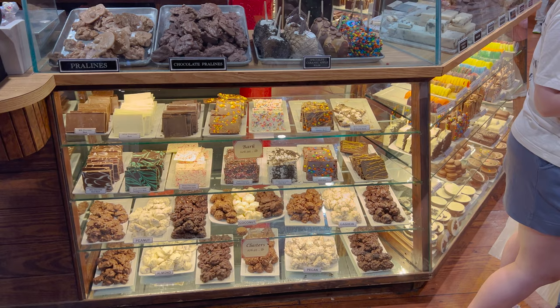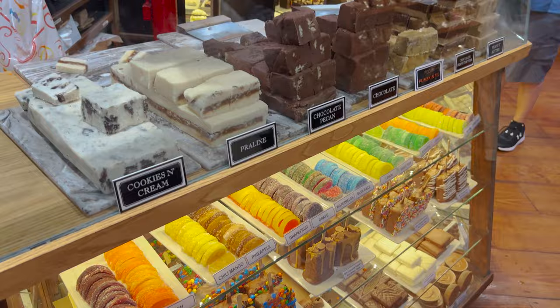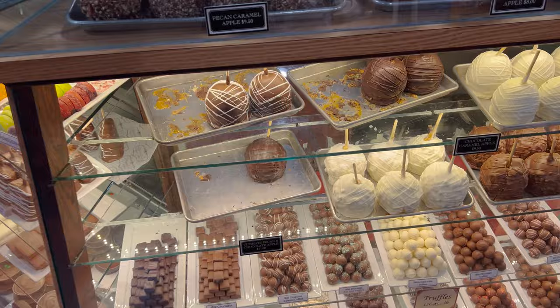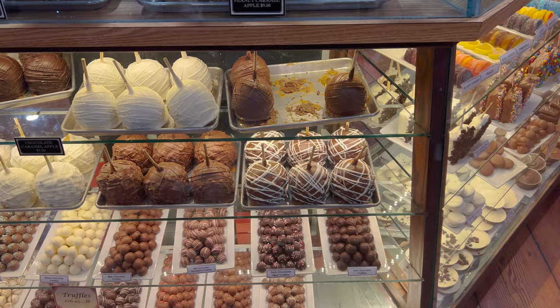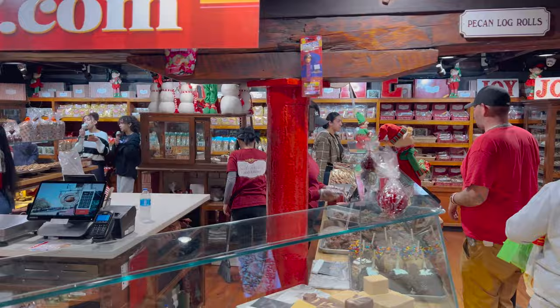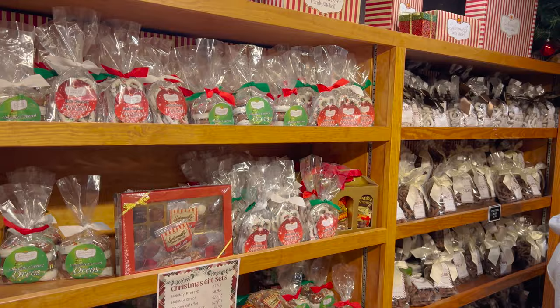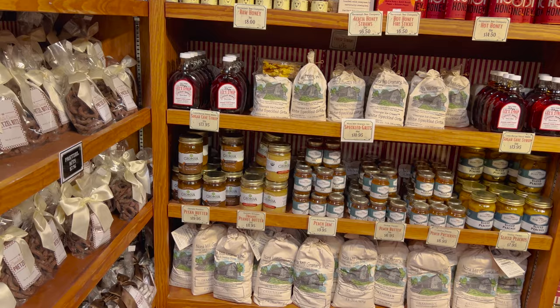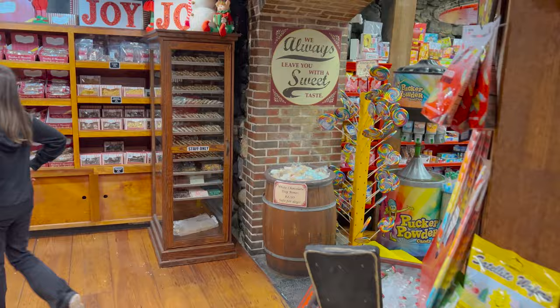Won't be able to show every single piece of candy in here, but here's some more. Fudge. Down here we've got some white chocolate caramel truffles. There's so much stuff in here, it's unbelievable. This is one of the biggest candy store places I've ever seen. Pecan logs. Over here we've got Christmas gift sets. Sugar cane syrup. Hot honey. Grits.